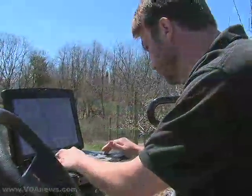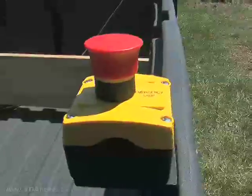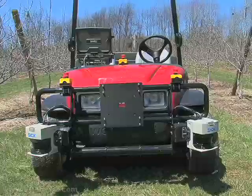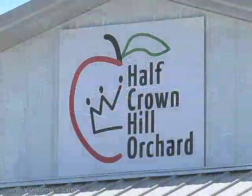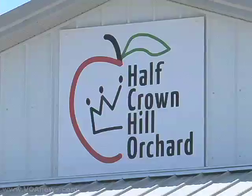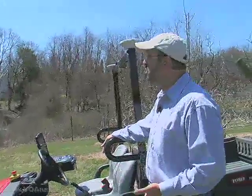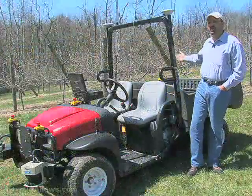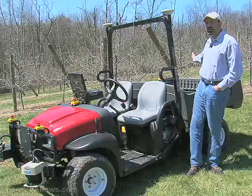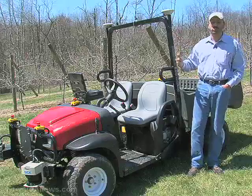That's one reason Senevich welcomes scientists from Carnegie Mellon University. They're using their grant from the U.S. Department of Agriculture to test applied robotics at Senevich's Half Crown Hill and at other sites. Project director and CMU robotics professor Sanjeev Singh says mowing would be easy: we could attach a mowing attachment to the back of this vehicle, and as it goes along, you could mow this orchard.